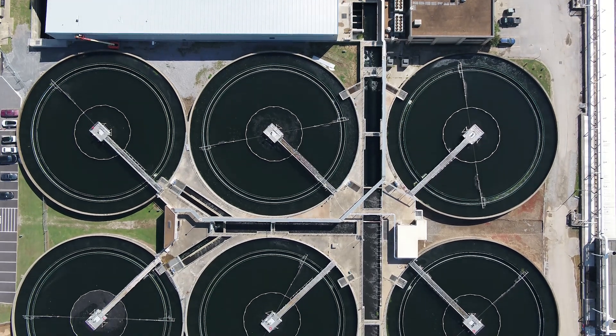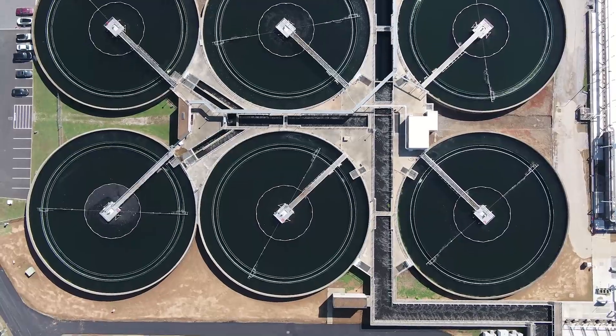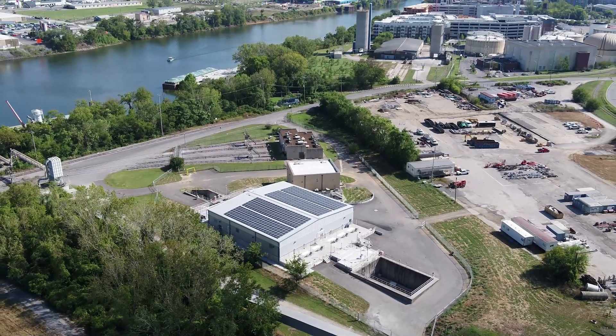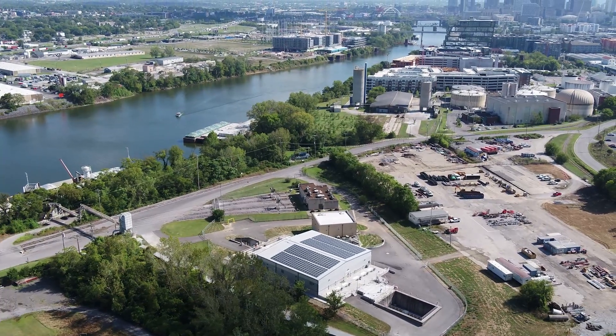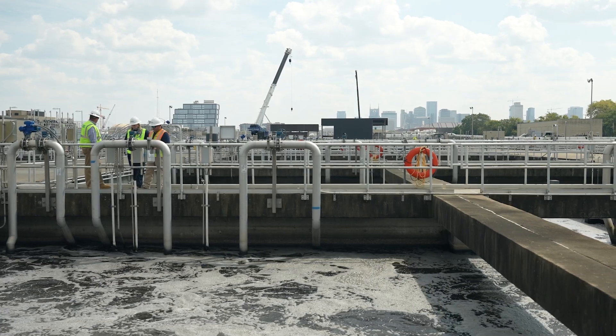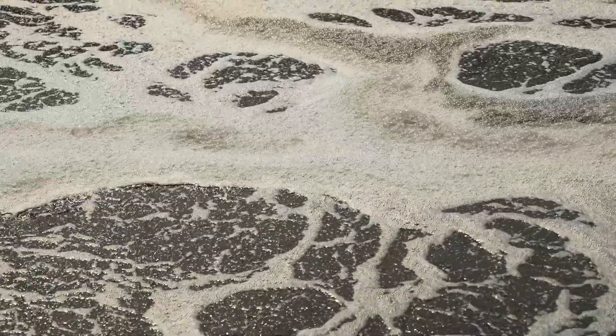A further highlight to this project are the secondary clarifier improvements. The secondary clarifier improvements, combined with the aeration improvements, allow Metro to put out an even higher quality effluent to the Cumberland River. Our aeration tanks treat the wastewater by mixing the organic matter and our microorganisms. Those microorganisms use dissolved oxygen to stay healthy, and we really want them to eat that organic matter as well as reproduce.